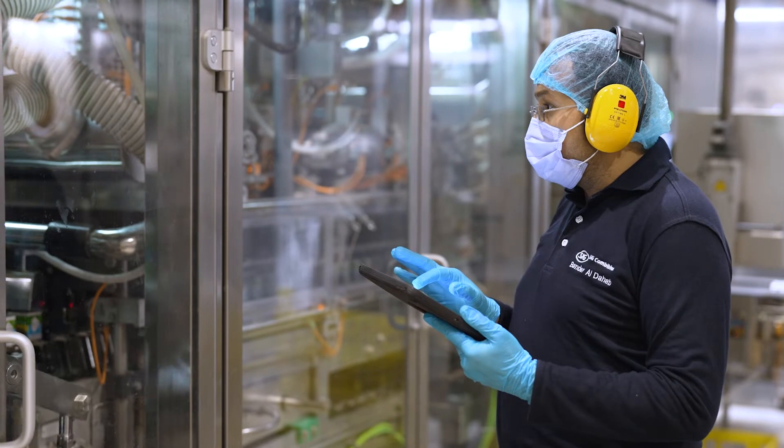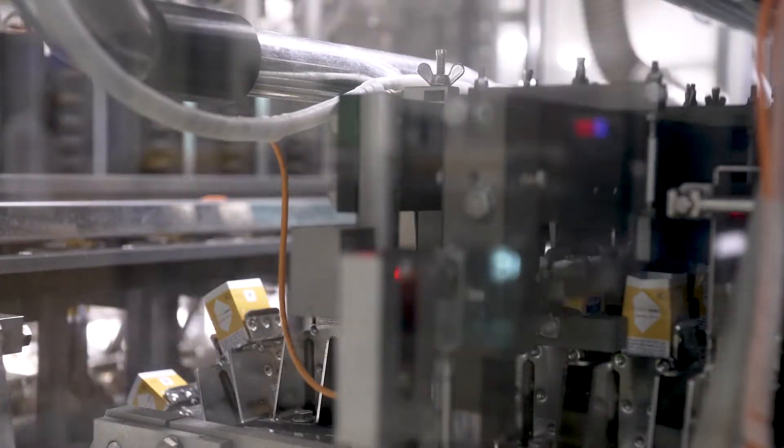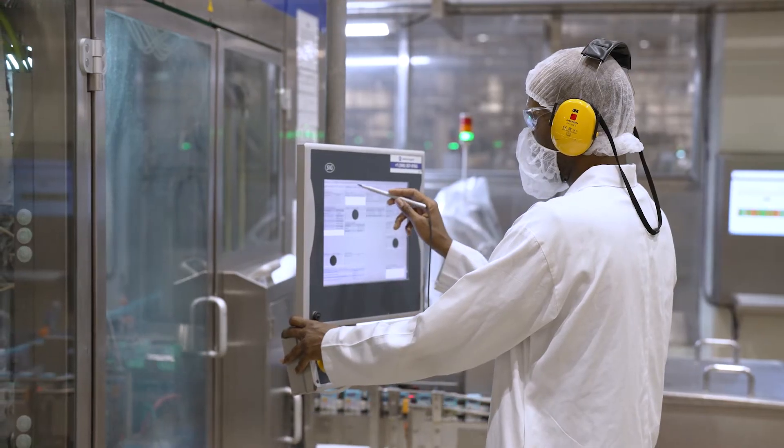By monitoring and analyzing critical data, such as filling line components, our experts can prevent unplanned downtime by handling issues before they become a problem.